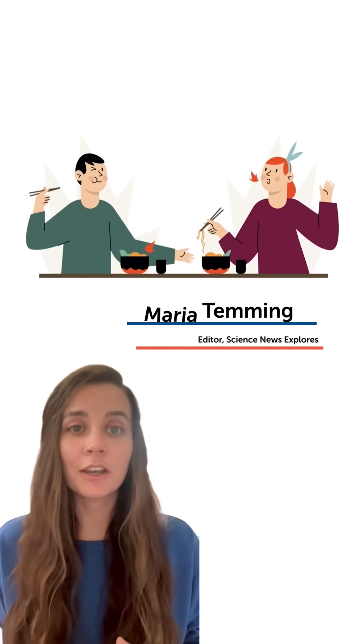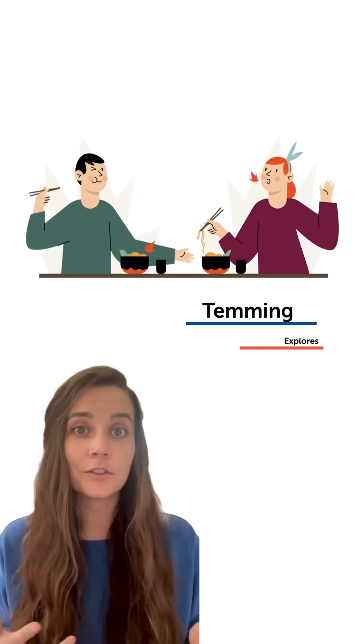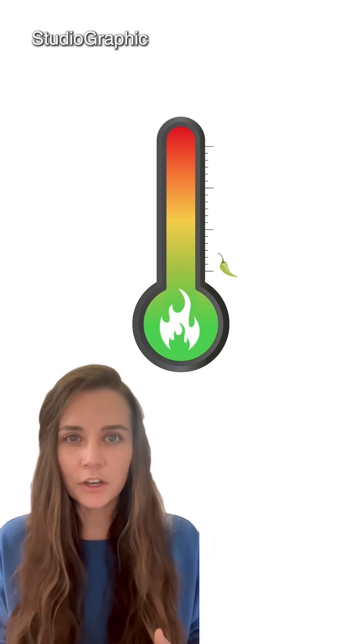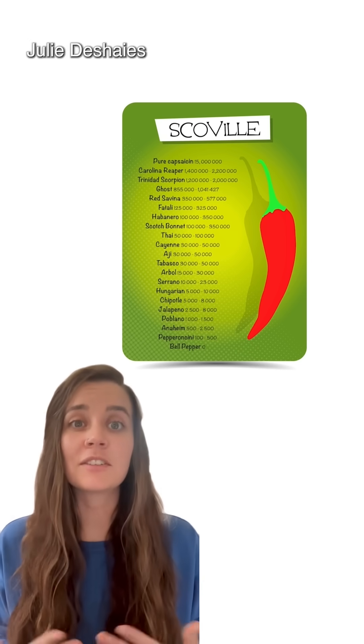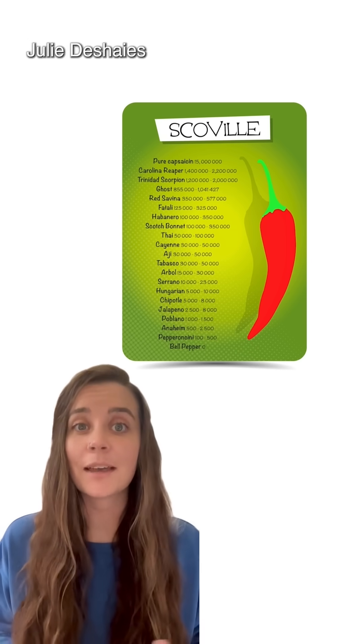Someday, they might be used to make a sort of anti-spice condiment that could take a bit of the kick out of too spicy food. The researchers were curious about chili pepper chemistry because of a limitation they noticed in the Scoville scale. That scale measures how hot peppers are based on the amount of spicy compounds they contain, such as capsaicin.